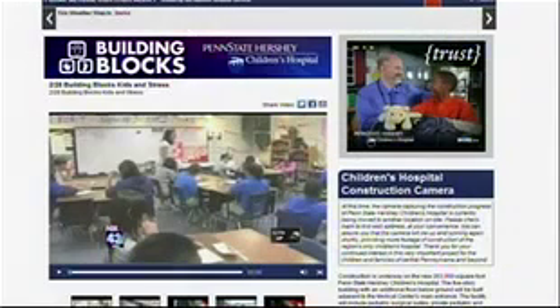The new Children's Hospital building is expected to open later this year. We have a live webcam of the construction on our website — just go to fox43.com and click on the Building Blocks tab.